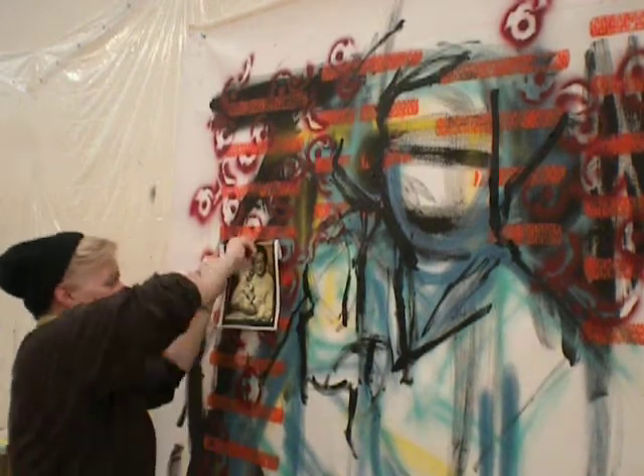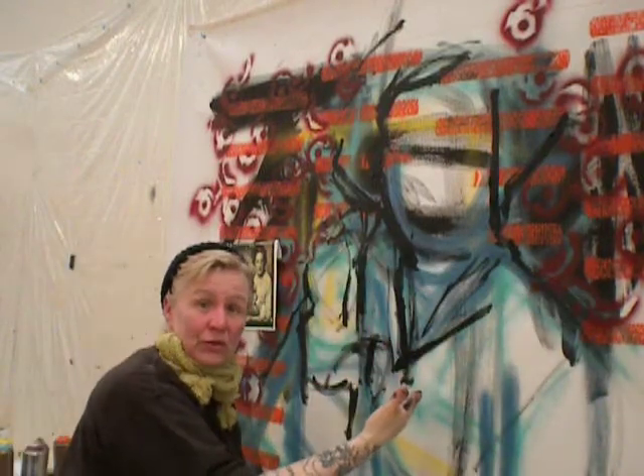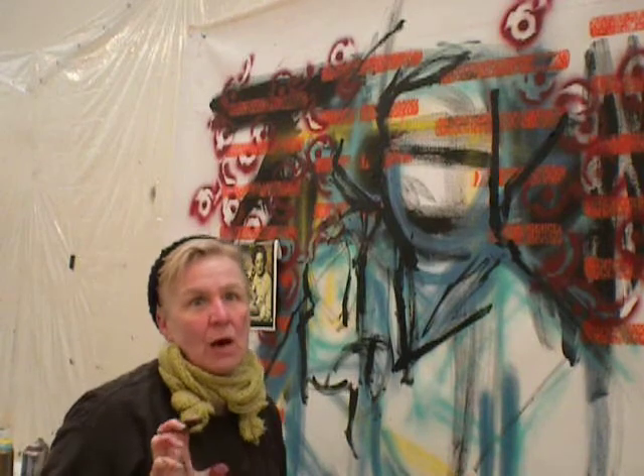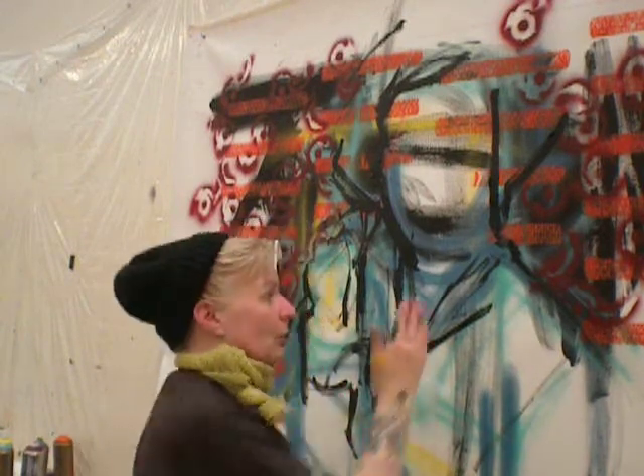I'm just going to do the line ends very quickly in black. I don't know how much texture you can see from there, but it is building up. And I love that building up, that texture. Now the thing is, with acrylic on canvas, when it ages, it's fine.